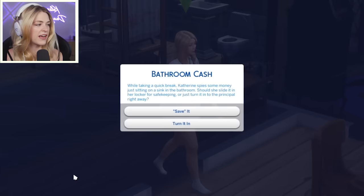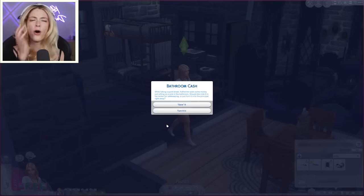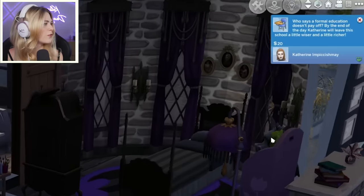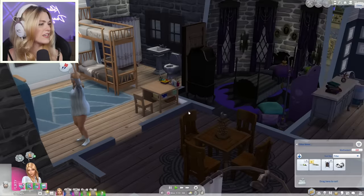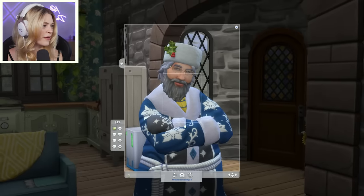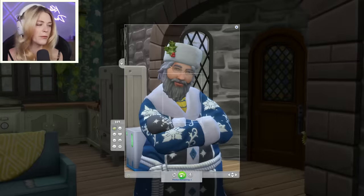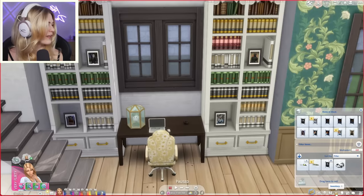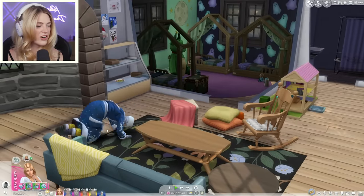Bathroom cash! Catherine found some money sitting in the sink in the bathroom at school. Should she slide it in her locker for safekeeping or turn it in to the principal right away? She'd take the money — I don't think Catherine would turn it in at all. Who says a formal education doesn't pay off? He's literally posed in the exact same way as every other man we've taken a photo of for this wall. There we go — our four dads! And he's doing push-ups. You don't really need to stick around. Goodbye.